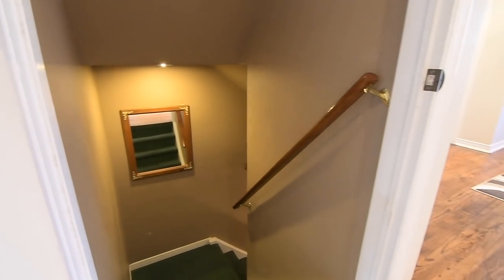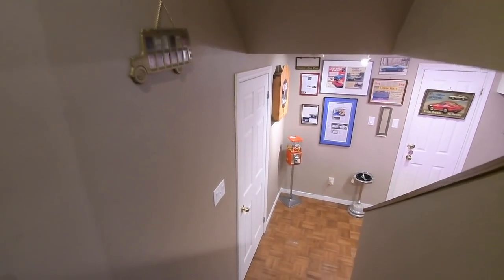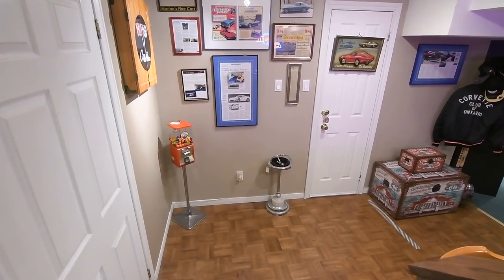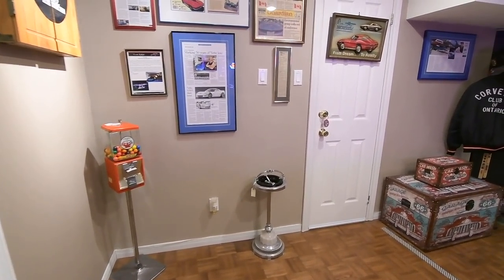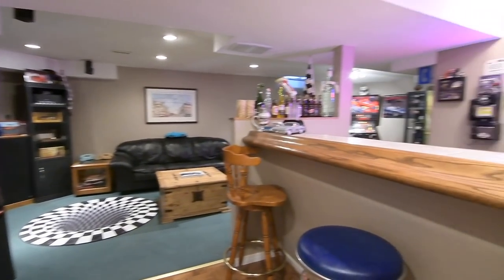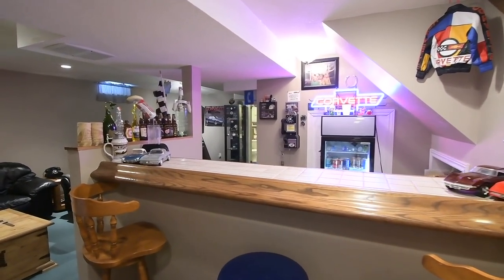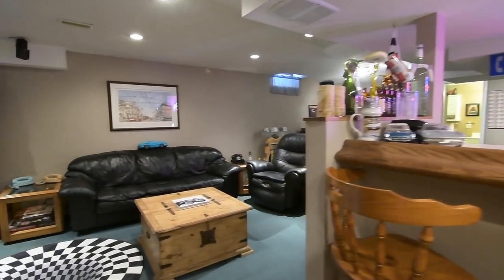The lower level is fully finished, offers fantastic entertaining and family enjoyment space, and also provides abundant household storage, including a large storage room plus a separate cantina. The landing and its wet bar are finished with parquet hardwood flooring, and the bar also features oak trims, tile counters, a bar fridge, a stainless steel sink, and ample bar storage.